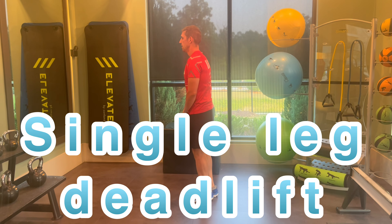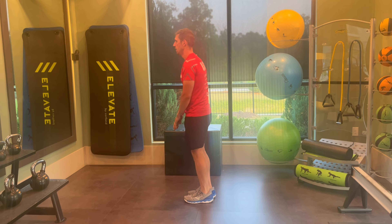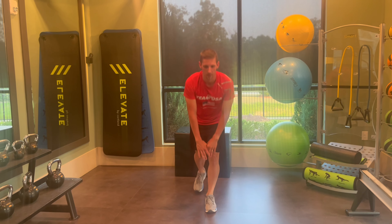The last but definitely not least exercise is the single leg deadlift, which activates your legs, back, and core muscles. This simple compound exercise develops overall strength, increasing your power and endurance on the bike. Having strong hamstrings comes in handy when climbing hills or needing a break from pushing down on the pedals, ideally working toward a smooth pedal stroke that's equally pushing and pulling at the same time.